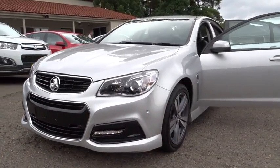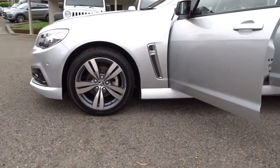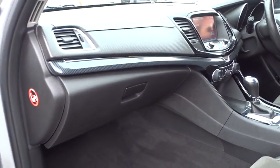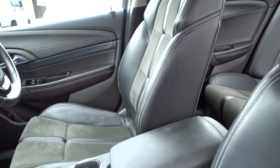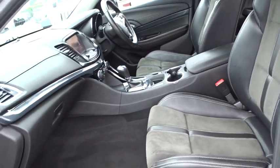Offering a true one-stop shop, Hunter Holden prides itself in providing the ultimate in customer care and service. Whether you're purchasing a new vehicle, servicing your existing vehicle, or dropping by our on-site tyre shop, Pit Stop Tyre Centre, Hunter Holden guarantees you the ultimate buying and service experience.